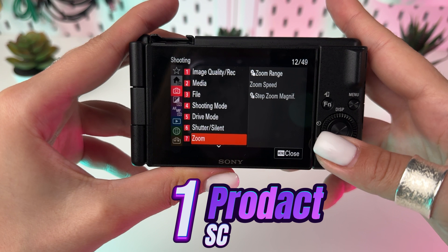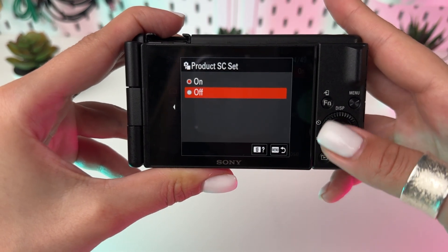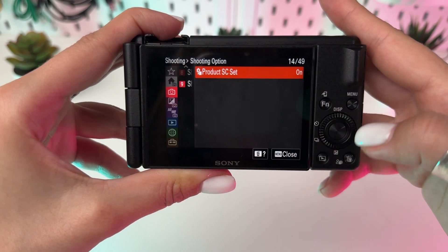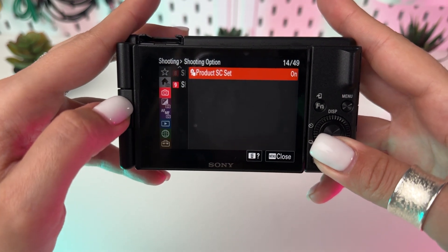First up, the product showcase setting. Perfect for vloggers, this feature swiftly shifts focus from your face to objects held in front of the camera. Simply head to the menu, select shooting settings, and then product showcase setting to activate it.